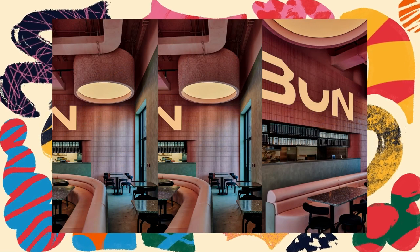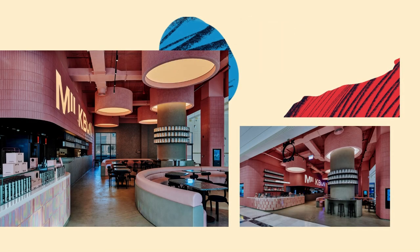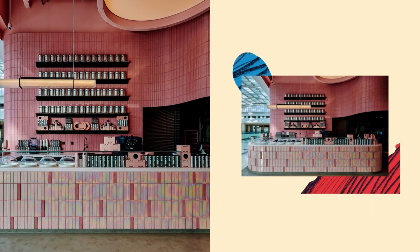Three pillars prop up the Milk Bun brand and help it fulfill its promise of delivering the future of premium fast food: an appealing and accessible menu of its signature made-to-order savory and sweet items, a seamless user experience centered around fast-track tech, and a saucy, sensational look that speaks to the younger generations.